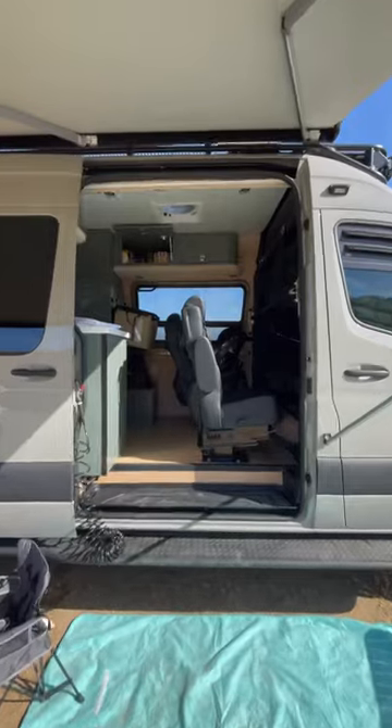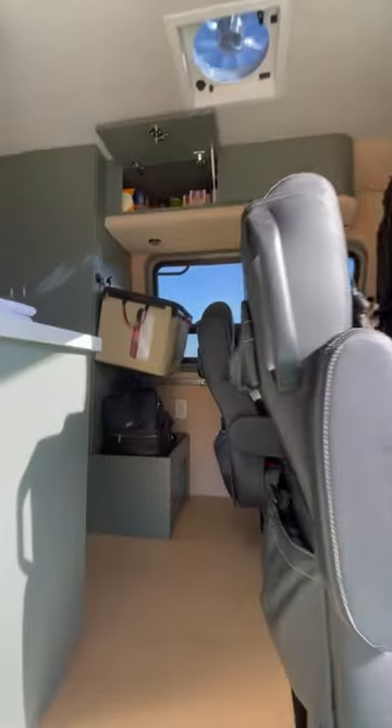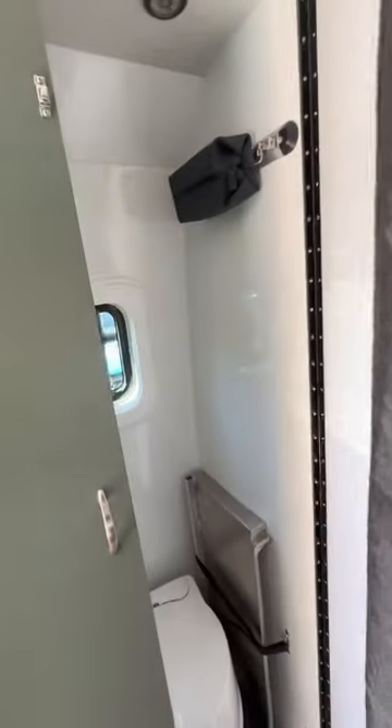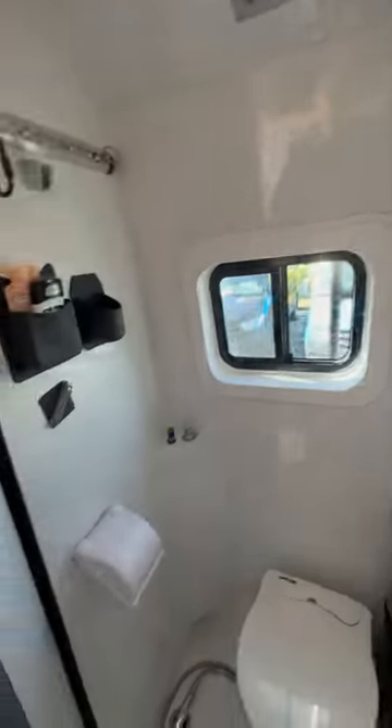Then there's the Nala van, the perfect family adventure vehicle — fully loaded to seat and sleep four, with tons of room for gear. It comes equipped with a full bathroom, king-size bed, and a cab bunk system in the front for little ones.